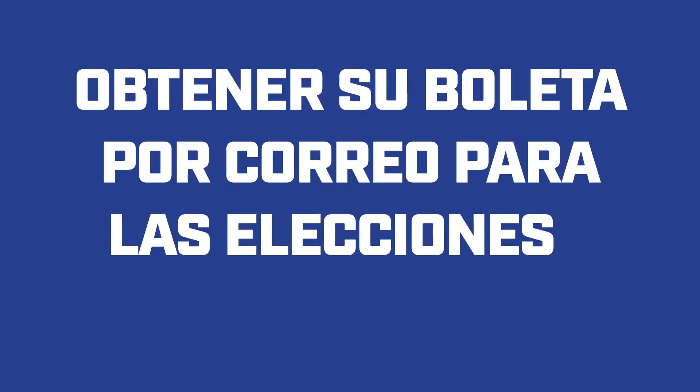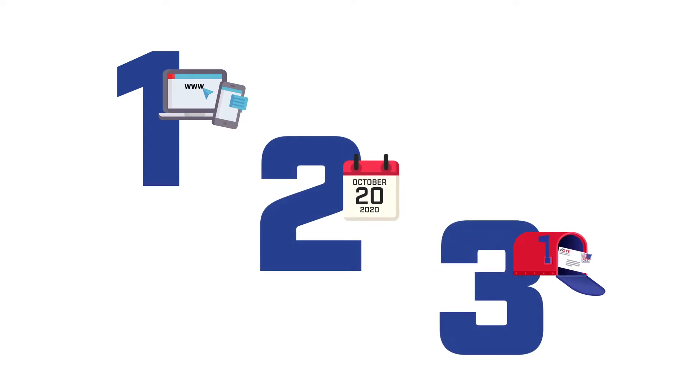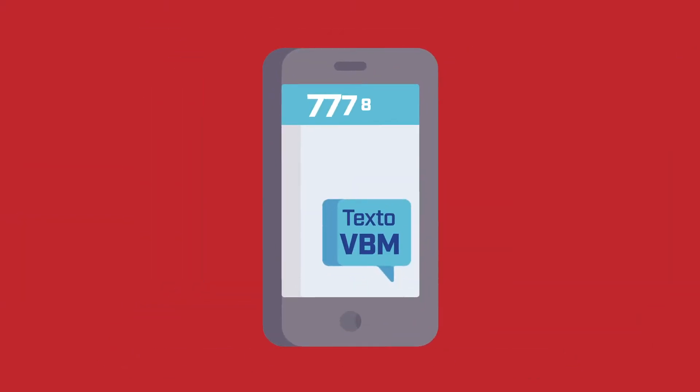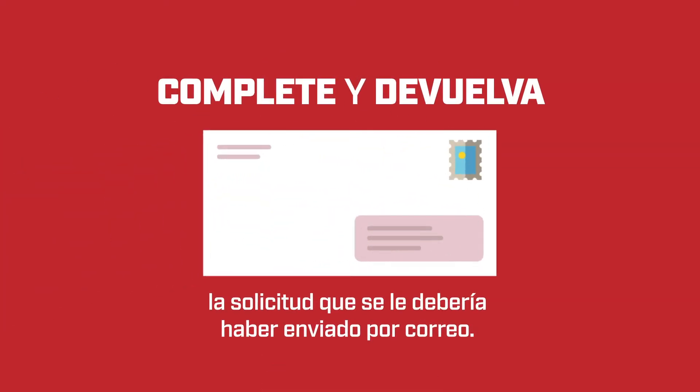Prince Georgians, getting your mail-in ballot for the November 3rd general election is as easy as 1-2-3. Step 1: Visit elections.maryland.gov, text VBM to 77788, or complete and return the application that should have been mailed to you.